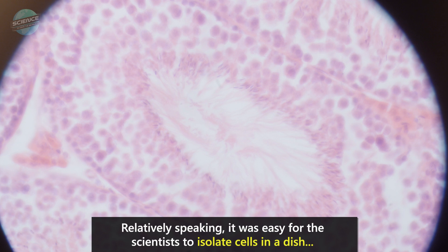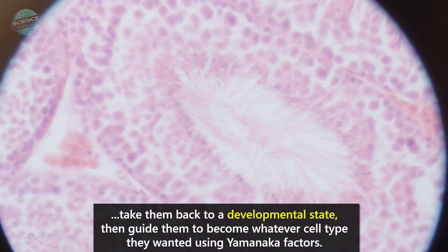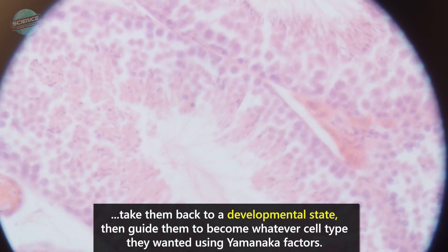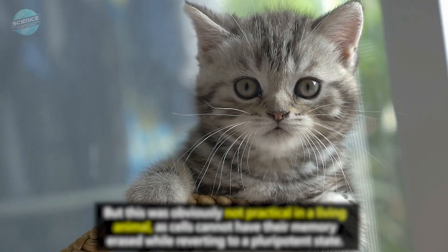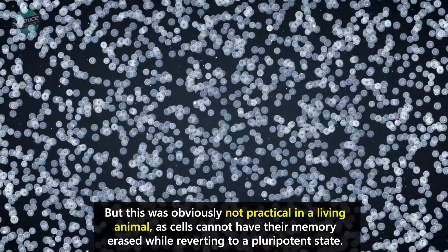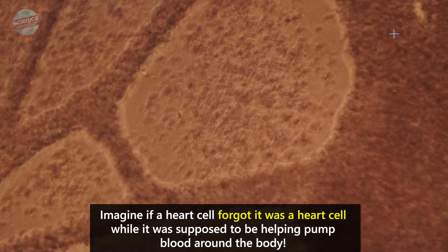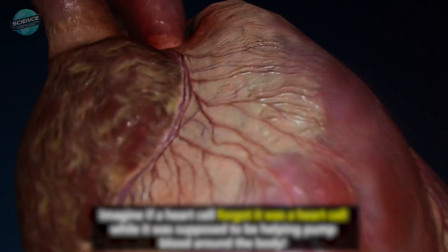Relatively speaking, it was easy for the scientists to isolate cells in a dish, take them back to a developmental state, then guide them to become whatever cell type they wanted using Yamanaka factors. But this was obviously not practical in a living animal, as cells cannot have their memory erased while reverting to a pluripotent state. Imagine if a heart cell forgot it was a heart cell while it was supposed to be helping pump blood around the body.